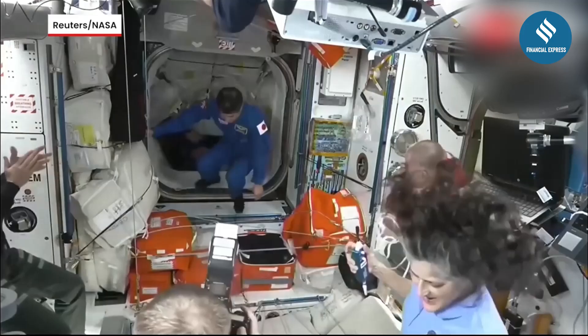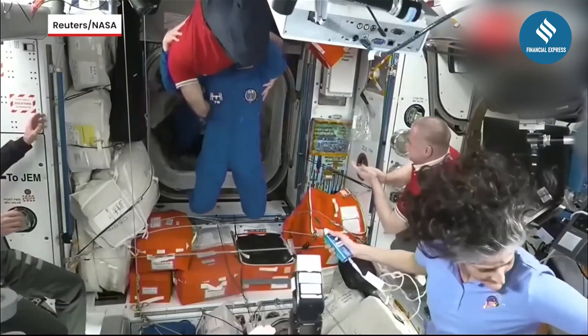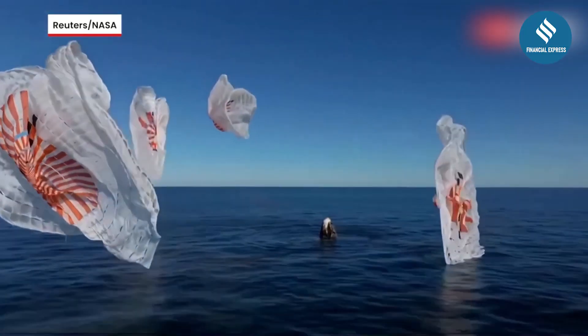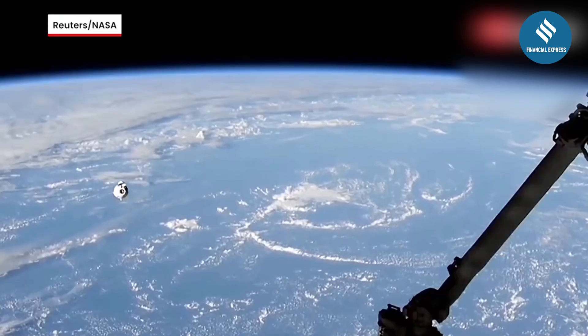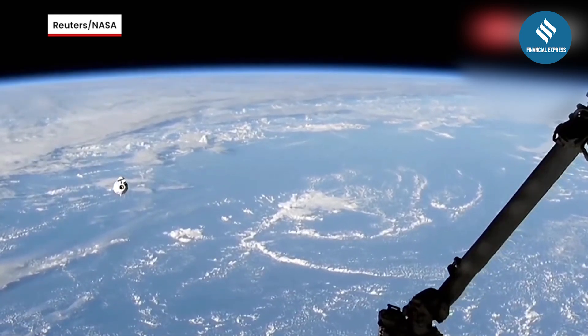NASA astronauts Sunita Williams and Barry Wilmore are finally back on Earth after nine months in space. But here's something surprising — NASA still makes astronauts splash down in the ocean. But why? And what do they see when they re-enter Earth's atmosphere? Let's break it down.